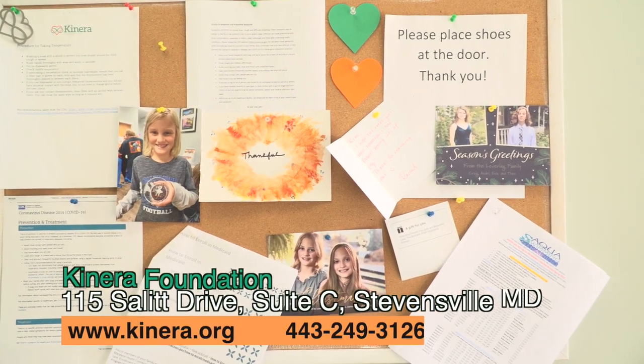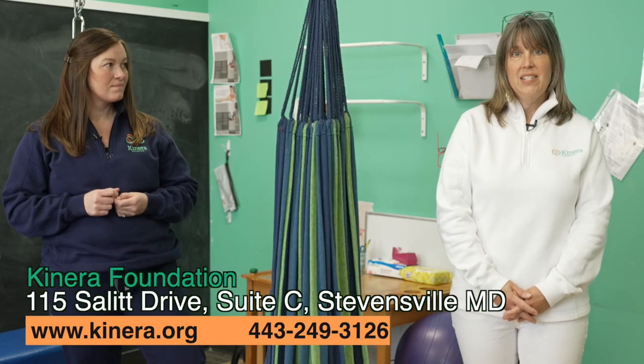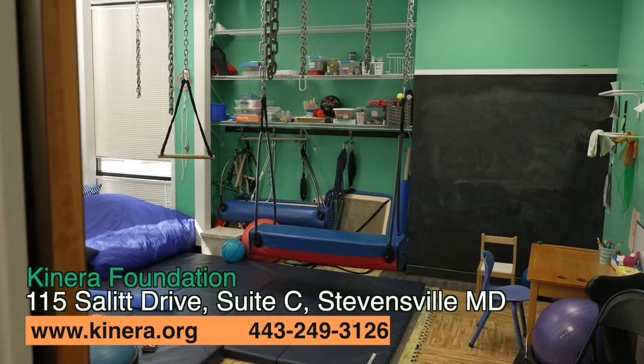We'll have our therapy team here on staff, and someone you may meet will be Danielle Santiago that day. If you suspect any kind of delay or have a developmental question, please come out to our free screening day.